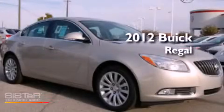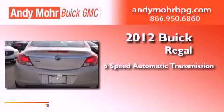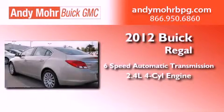This is a brand new 2012 Buick Regal. This vehicle has seating for 8 adults and an inline 4-cylinder engine.